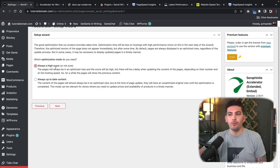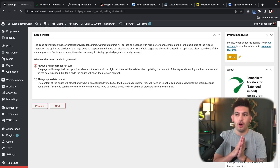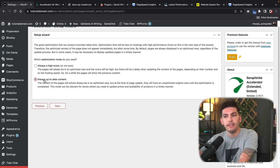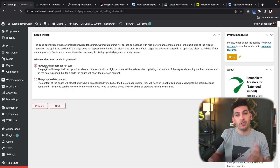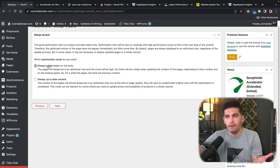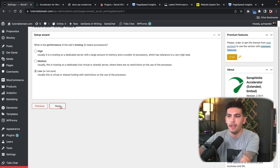Now we have the optimization mode: 'Always High Score' and 'Always Up to Date Content.' If you're making changes to your website every day — adjusting prices, adding content, changing dates — then Always Up to Date Content is optimal. If you're an agency making changes maybe once a week, Always High Score is a better fit. I'll select Always High Score and click Next.